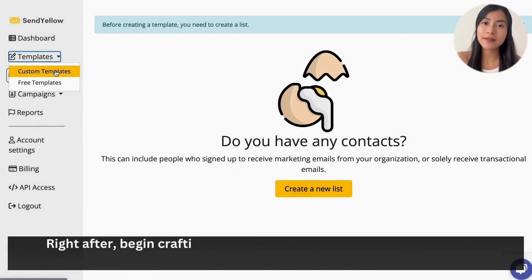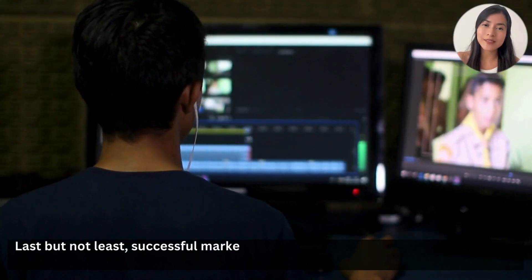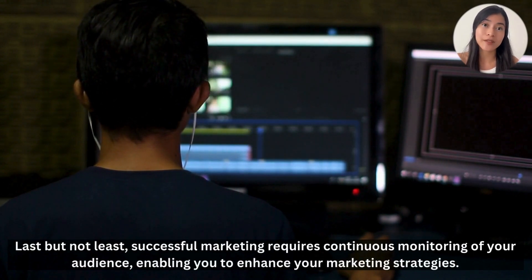Right after, begin crafting a seamless and engaging campaign using its customizable templates. And when you finish, simply click Send. Successful marketing requires continuous monitoring of your audience, enabling you to enhance your marketing strategies.